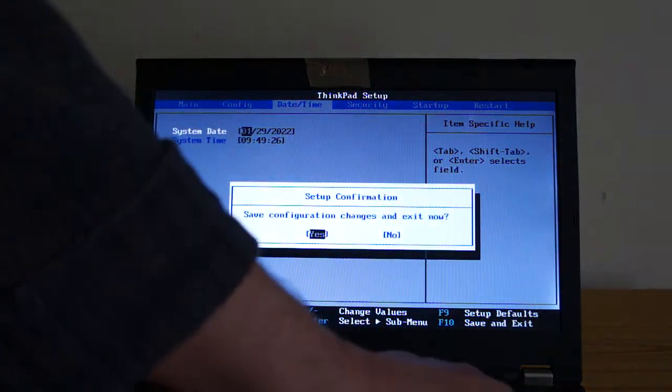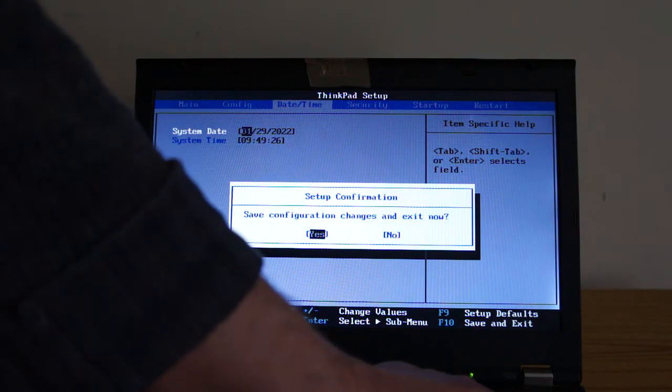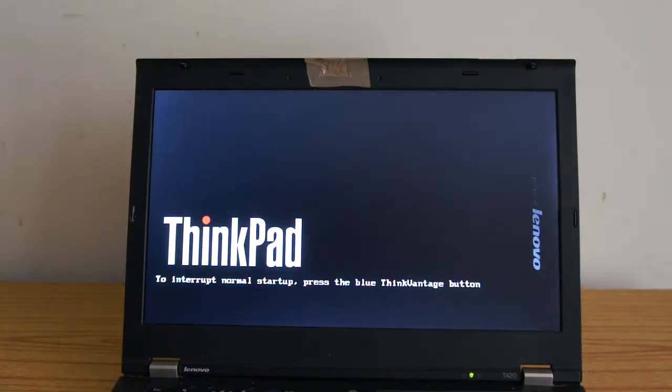So as long as your time is fine — if your time isn't fine then obviously it's going to have trouble booting. That's it, should boot up now. There you go. So if you're having trouble booting, just check that setting.